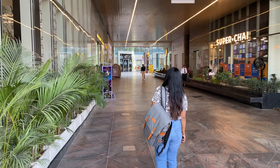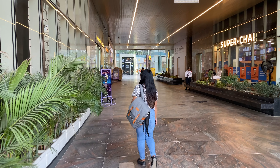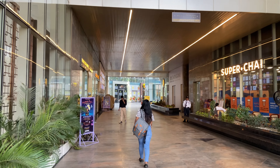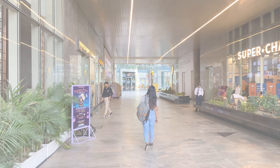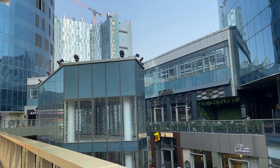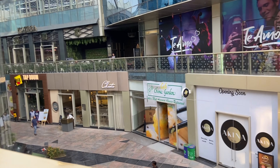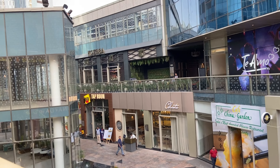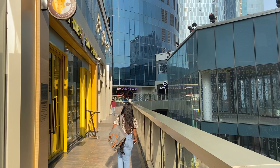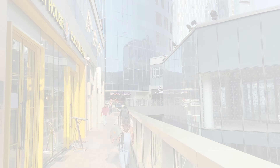This is the most happening hangout place. You will get many food restaurants here, like Costa Coffee, Smokehouse Deli, Starbucks, Taco Bell, and Social Dariya Ganj. It is also part of the mall.